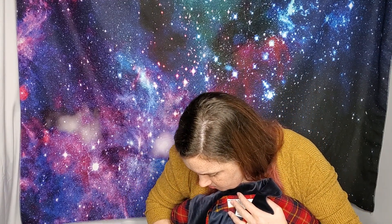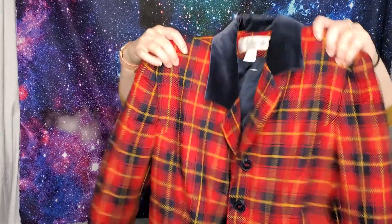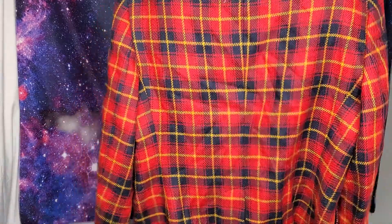This is just a Jones of New York jacket — I want to say 90s. It's 100% wool with shoulder pads, and it's this awesome plaid in red and blue, perfect for winter. There's a velcro at the back which is strange — I've never seen that before — but whatever, it's a great jacket.